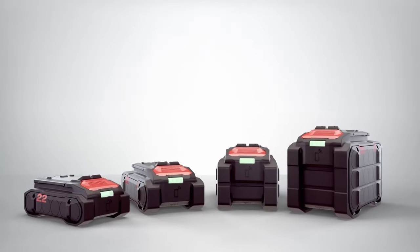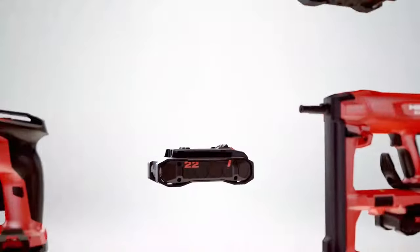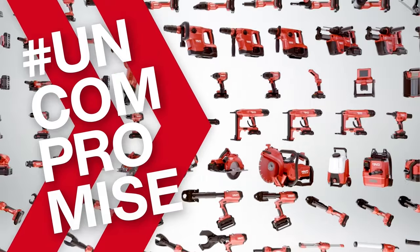Neuron is the all-in-one platform that gives you performance, runtime, and durability — quality plus intelligence and connectivity. Neuron: cordless without compromise.